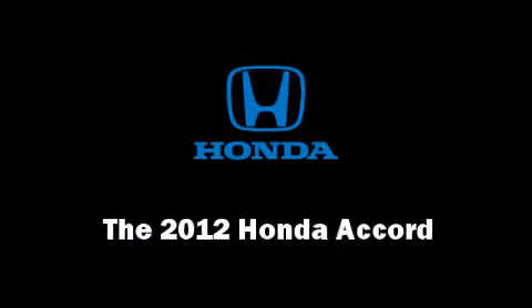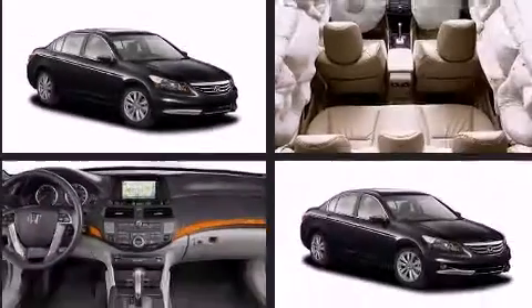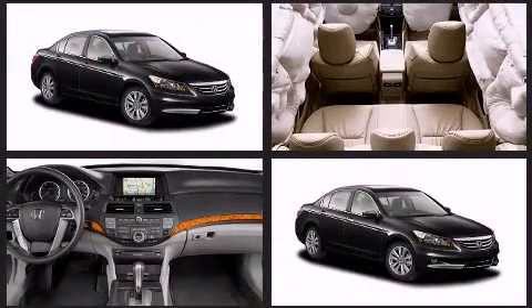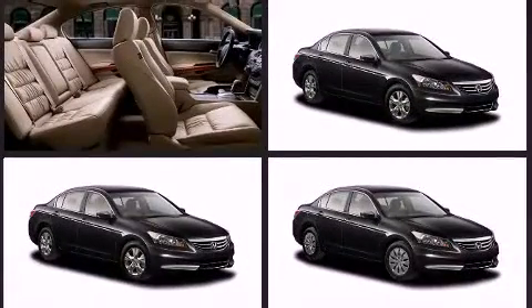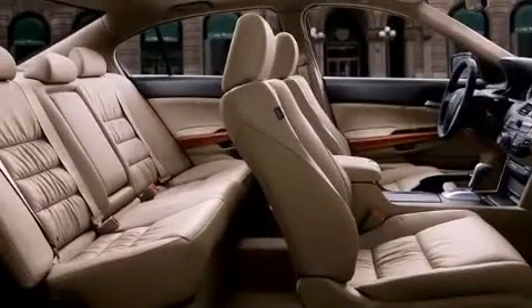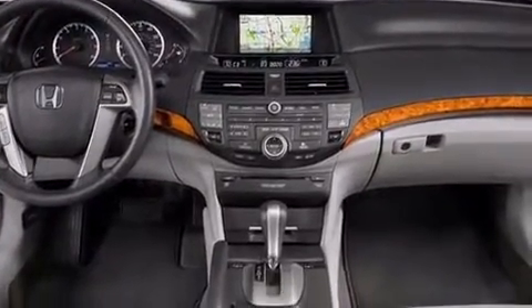The 2012 Honda Accord, this four-door five-passenger sedan leads among competitors in its segment. It features an automatic transmission, front-wheel drive, and a 2.4-liter four-cylinder engine. It includes leather upholstery, one-touch window functionality, variably intermittent wipers, and heated seats.